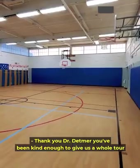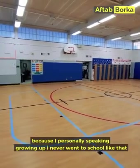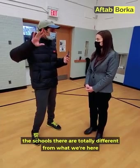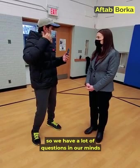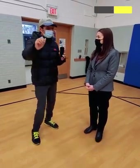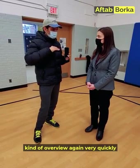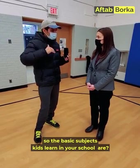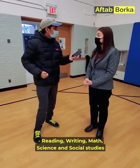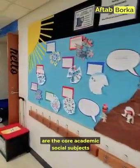Thank you for giving us the whole tour — it's amazing. I personally grew up in Karachi, where schools are totally different, so I have many questions. Let me begin with a simple one: what are the basic subjects kids learn in your school? The core academic subjects are reading, writing, math, science, and social studies.